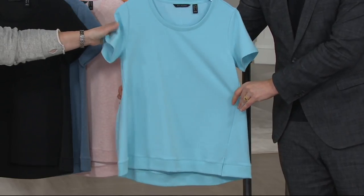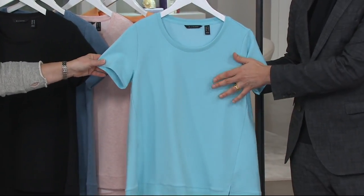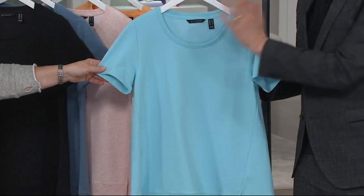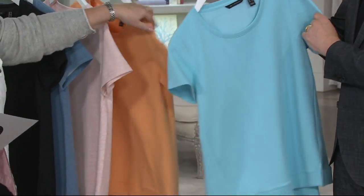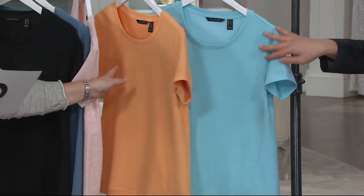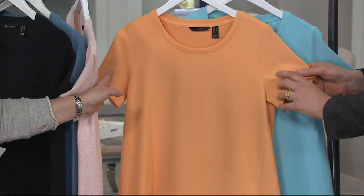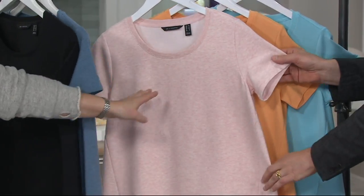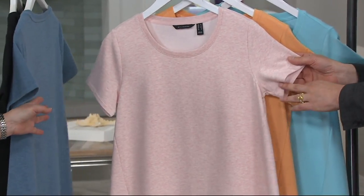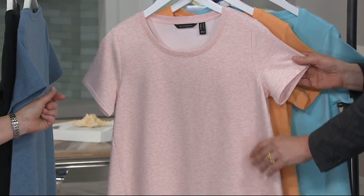Let's look at colors. This one is Malibu — that fantastic swimming pool blue that takes you straight to the beach. Then we have it in melon, which is that perfect cantaloupe color. This one is a heathered pure pink. Look how cute — that heathering almost makes it look like it's got a texture to it.